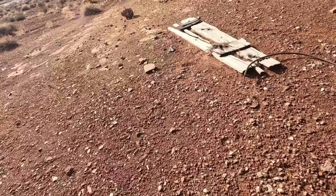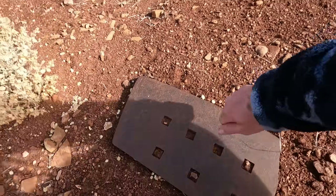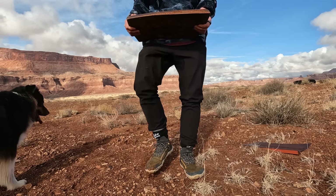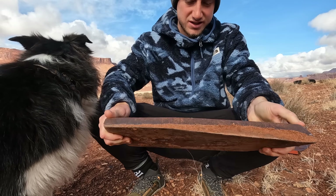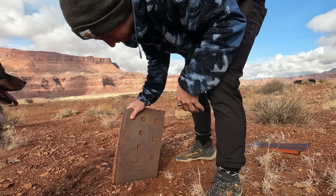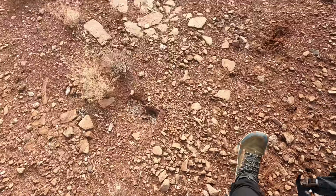There's some evidence of some old mining activity around here, I think — some pieces of industrial equipment, some big metal chunks. What is this? Oh, this thing is heavy. Look at how thick this metal is — holy smokes. This has got to be at least like 60 or 70 pounds.